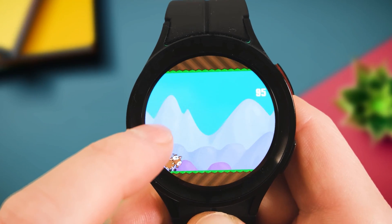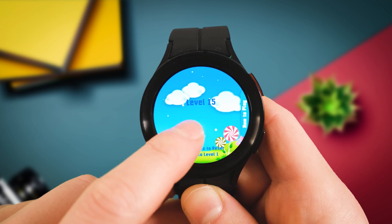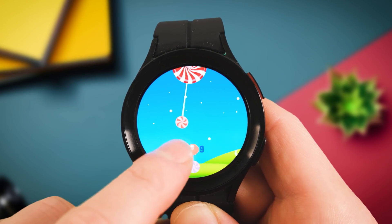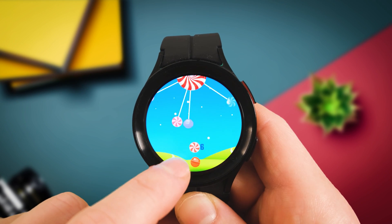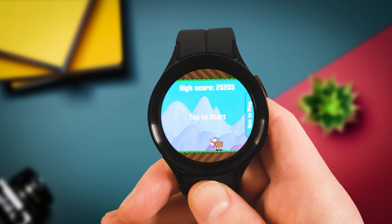You get the classic Simon Says, Goat Escape — pause the video right now, download Goat Escape, let me know your high scores in the comment section, highest score gets pinned — Mini Soccer, and Candyland. All very simple games, but should you need a quick escape from whatever important tasks you really shouldn't be procrastinating over, they're there at your disposal right on your wrist.